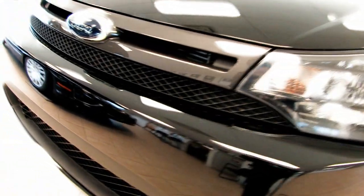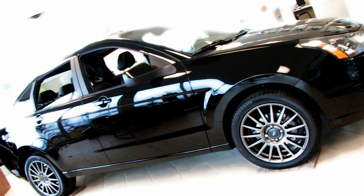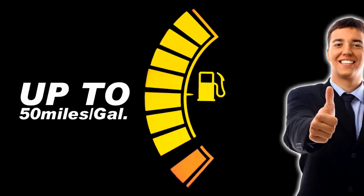Welcome back to Carlton Ford. Mike Petrie here. We're going to talk a little bit about the 2010 Focus. Everybody knows about the Focus — rated very high in consumer reports. Just a great reliability vehicle, a great vehicle for commuting, with excellent gas consumption in excess of up to 50 kilometers per gallon.